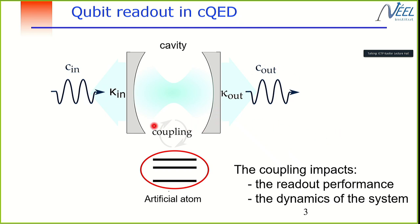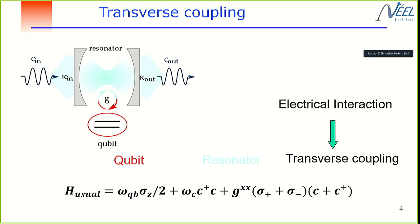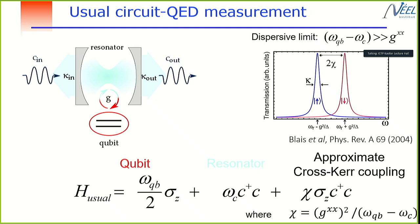This physics of measurement is driven by the microscopic coupling between the artificial atom and the cavity. The standard coupling — which I'll be brief about — is the transverse coupling, coming from an electrical interaction between the atom and the cavity, producing the well-known Jaynes-Cummings Hamiltonian. In the dispersive limit, when the qubit frequency is far-detuned from the resonator, the Hamiltonian becomes very nice for readout.